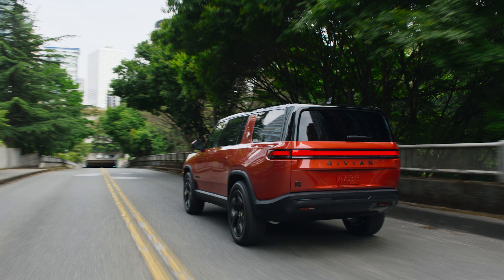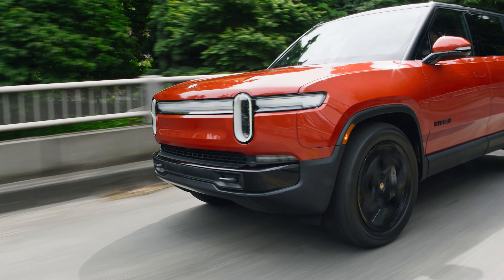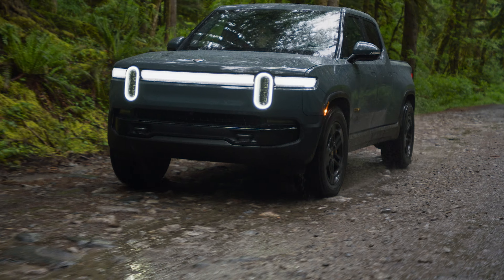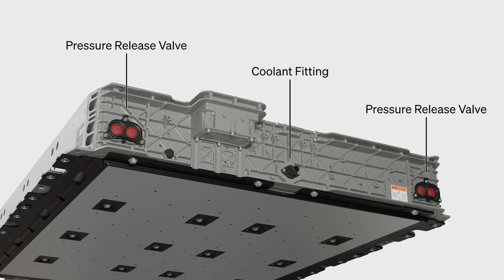The R1 family of vehicles has entered what Rivian is calling its second generation. Although they don't look too different, some big changes have been made. The truck and SUV are now less complicated, have a battery system that's easier to repair, and are more efficient and more powerful.